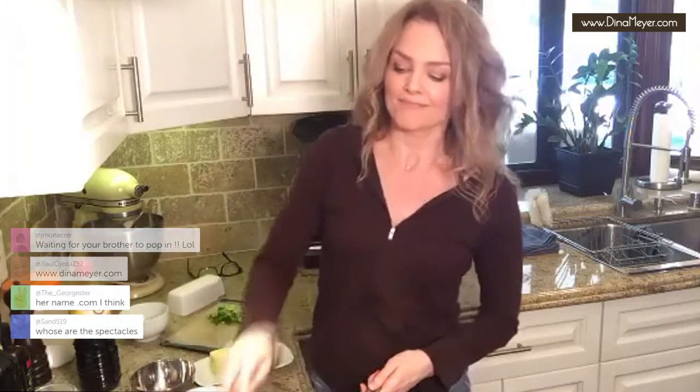My website is dinahmyer.com — it's D-I-N-A, Meyer, M-E-Y-E-R dot com. I'm probably going to upload this video to YouTube and there'll be a dinahmyer.com link on the screen. My brother doesn't know I'm doing this — it was a last-minute thing. I'm going to invite him to the next one and we'll make something else.